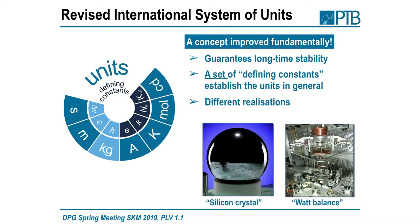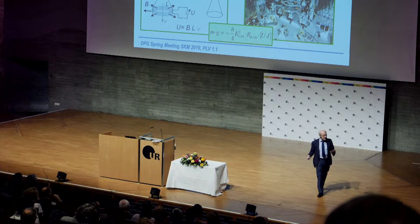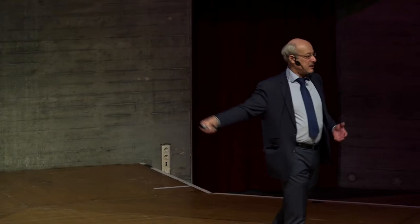In the Watt-balance method, you really have a balance. On the right-hand side you have a weight; on the other side you balance it with an electrical force in a magnet. The geometry of your coils is very hard to assess, so you have a second mode where you move the whole thing and induce a current in the coils — by that, L times B drops off the equation — and the final equation combines mass with the Planck constant. In the old system you can measure the Planck constant; in the new system, when the Planck constant is fixed, you can realize the kilogram. You measure the gravitational acceleration and the velocity, and you have the direct connection to the Planck constant via the von Klitzing and Josephson effects.